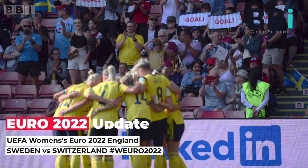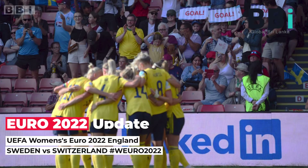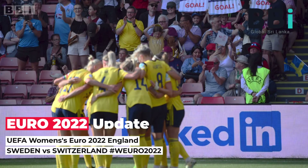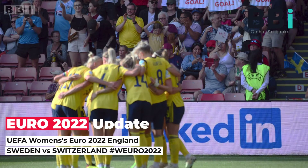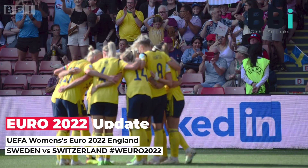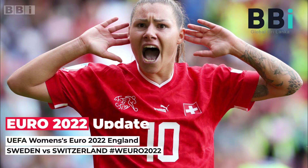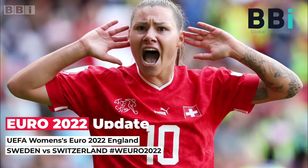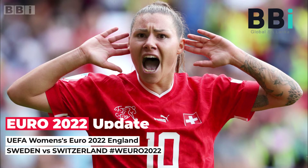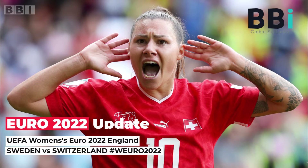Sweden coach Peter Gerhardson: There are many things we can do better, but right now I'm just very happy that we won the match and are in a good position to go beyond the group stage. When Benison played her first match for the national team against the USA in a friendly in November 2019, she went on and directly made a difference. She is only 19 years old but she acts as if she has played several Euros already — although this is her first. She is a very brave girl and a good addition.